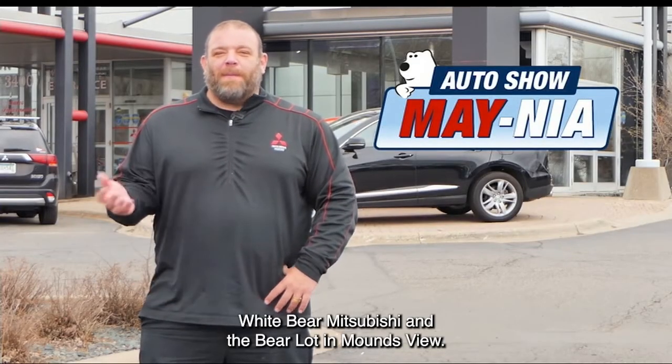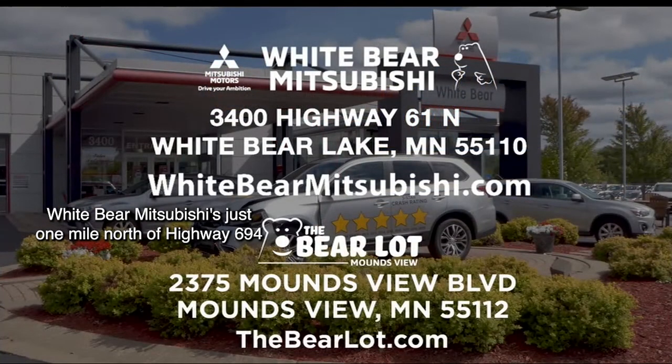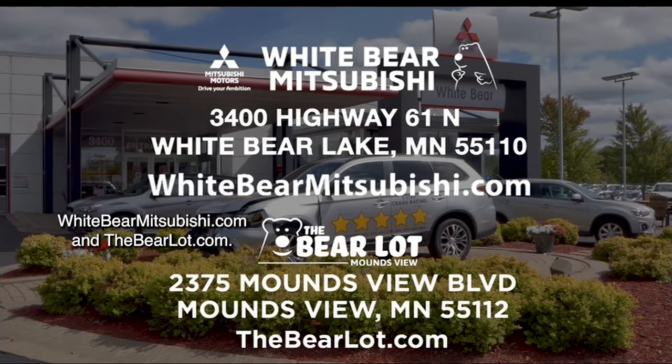We have two great locations to serve you: White Bear Mitsubishi and the Bear Lot in Moundsview. White Bear Mitsubishi is just one mile north of Highway 694 and Highway 61 in White Bear Lake. Or check out our two great websites: WhiteBearMitsubishi.com and TheBearLot.com.